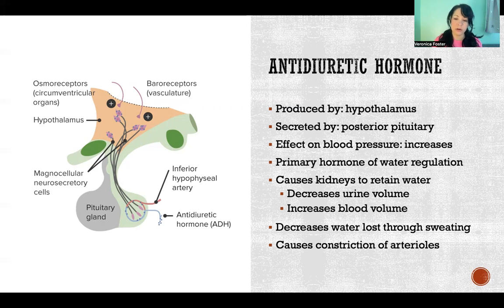Antidiuretic hormone decreases urine volume and increases blood volume by allowing you to retain water. It also decreases water lost through sweating — if you've ever been extremely dehydrated in a hot climate approaching heat exhaustion, you may notice you stop sweating at a certain point. That's ADH preventing further water loss. Additionally, ADH causes constriction of arterioles, which increases vascular resistance and further raises blood pressure.